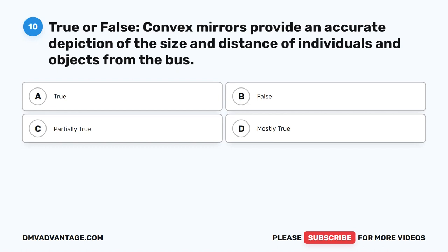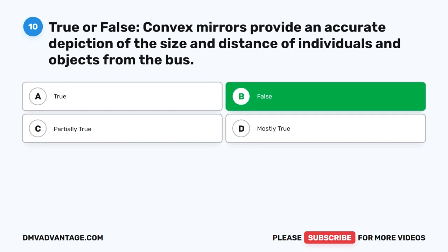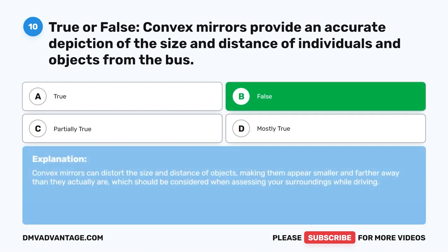Question ten. True or false: Convex mirrors provide an accurate depiction of the size and distance of individuals and objects from the bus. The correct answer is B: False. Convex mirrors can distort the size and distance of objects, making them appear smaller and farther away than they actually are, which should be considered when assessing your surroundings while driving.